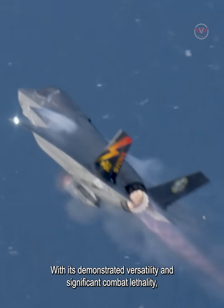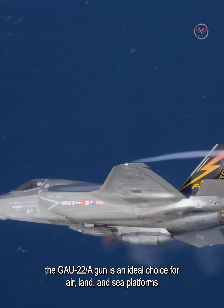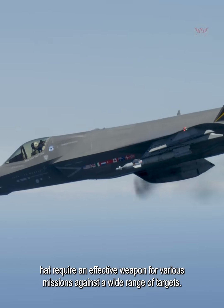With its demonstrated versatility and significant combat lethality, the GAU-22A gun is an ideal choice for air, land, and sea platforms that require an effective weapon for various missions against a wide range of targets.